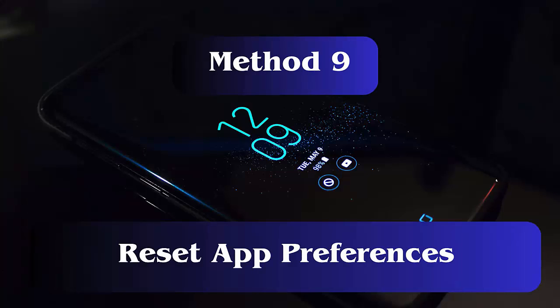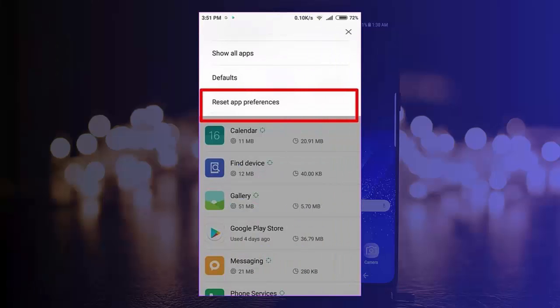Method 9: Reset App Preferences. You can reset app preferences to default to fix the Messenger notifications not working error.